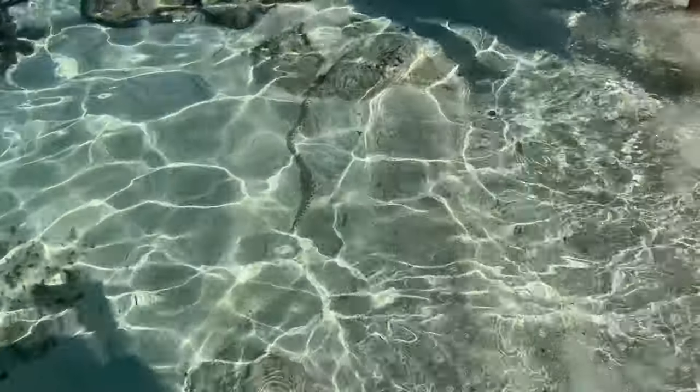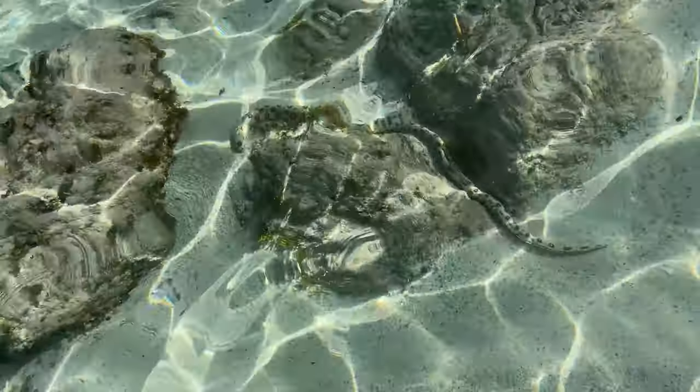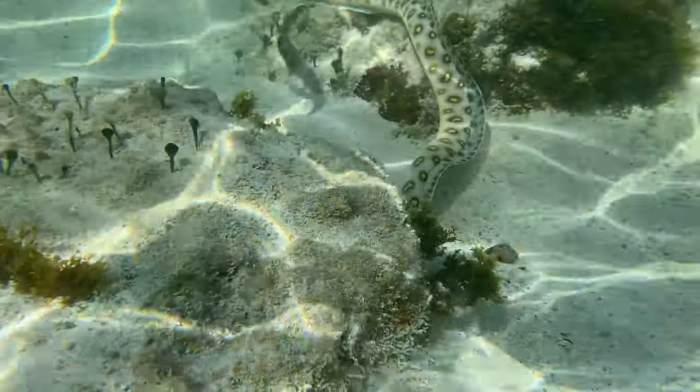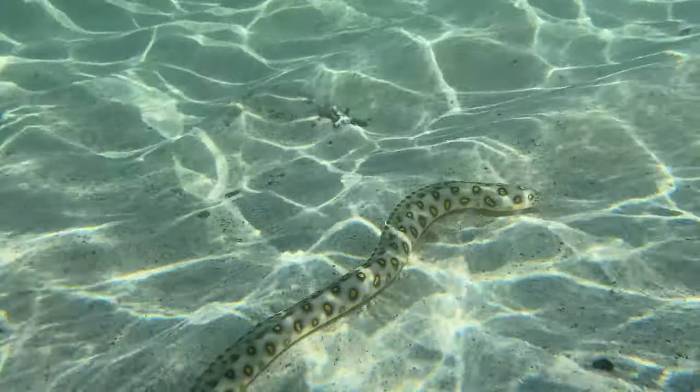Sarah found an eel — it looked like a snake and she freaked out. It's 9:30 now; we've been here about an hour and a half. We're heading back for breakfast, but this was so cool — we swam through schools of fish, saw so many striped fish, and ended the day seeing an eel right by the shore. It was awesome.